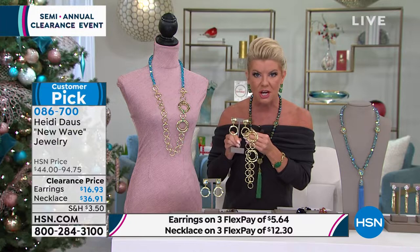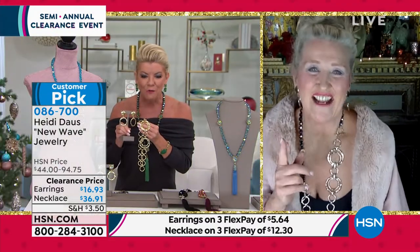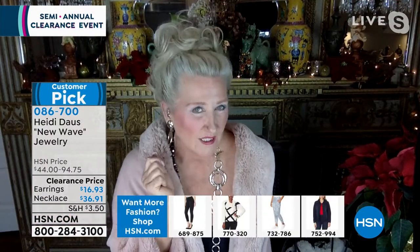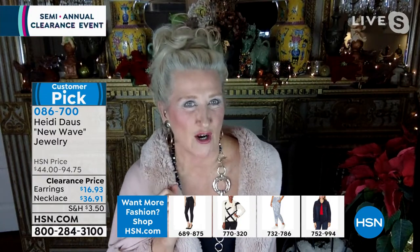$16 and change for these. I can't imagine — these are a customer pick at $44. This is crazy, girls. These earrings look like hand hammered gold that are set with gemstones.